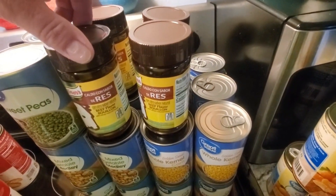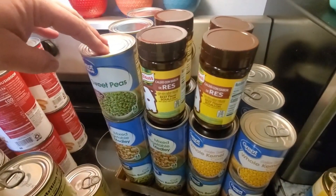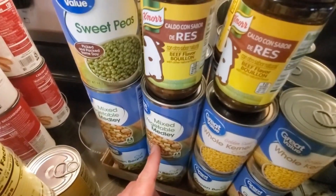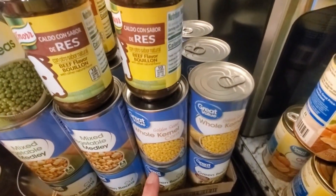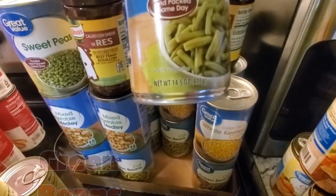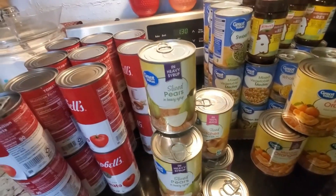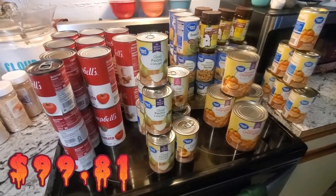We stocked up on beef bouillon — the Knorr brand, 7.9 oz — and got four of those. Then three cans of sweet peas (14.1 oz), five cans of mixed vegetable medley (14.5 oz), six cans of golden sweet whole kernel corn (15.5 oz), and because we needed it, we also stocked up on twelve of the 14.5-ounce cans.